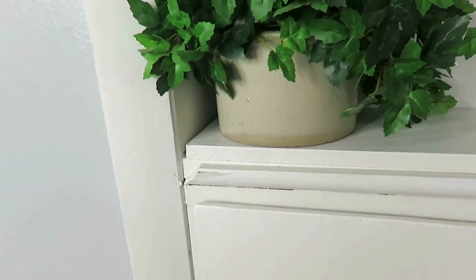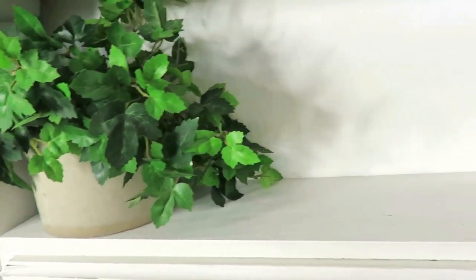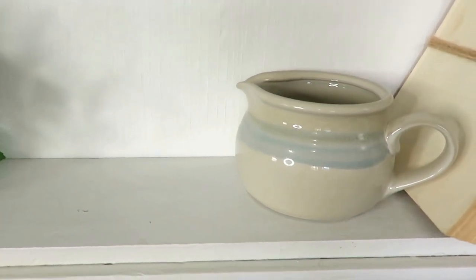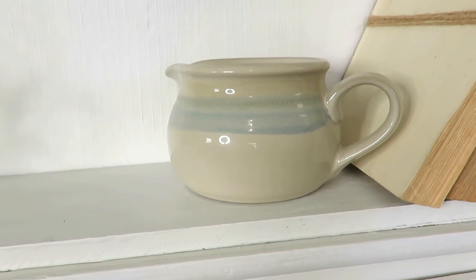I have been on the hunt for crocks since I have gotten married and I don't have a lot — I've just used the smaller ones so far. I've gotten them at consignment stores, antique stores, thrift stores, and garage sales, and I just think they are a great way to add texture to the farmhouse style decor.